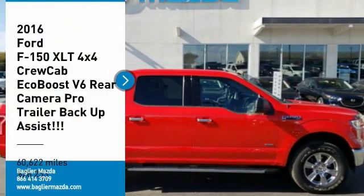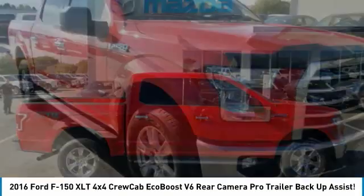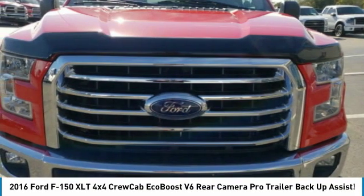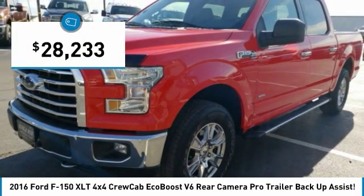Looking for the right vehicle? Check out the 2016 F-150. A Ford F-150 knows how to handle any situation. It's built to follow orders, no whining, and is priced below $30,000.